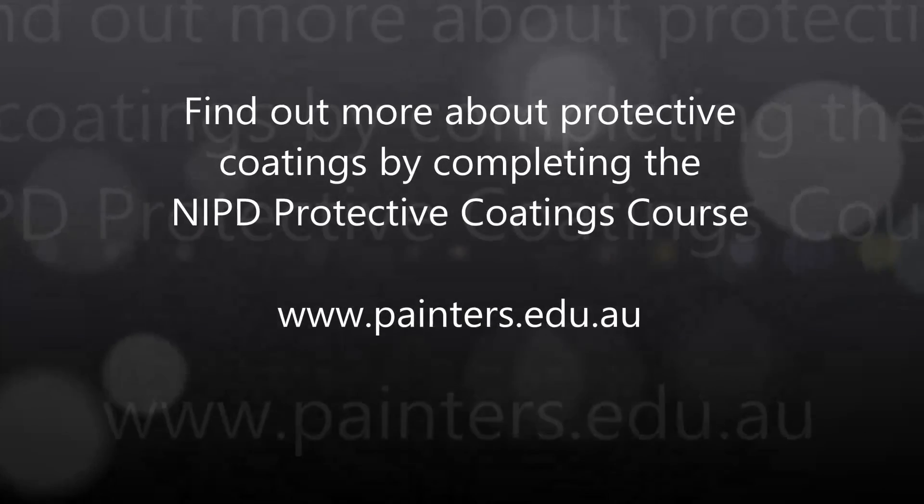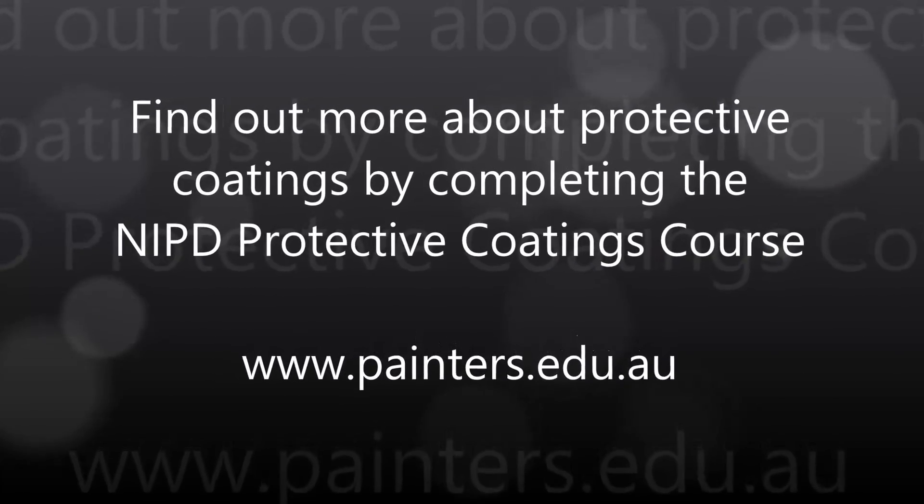Find out more about protective coatings by attending a protective coatings course with NIPD.